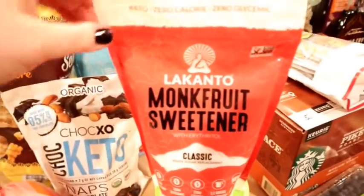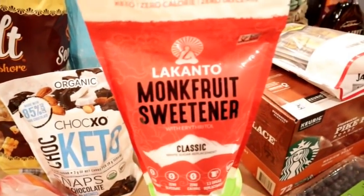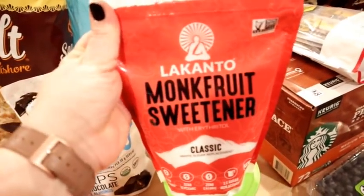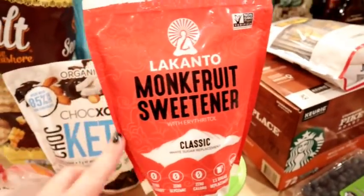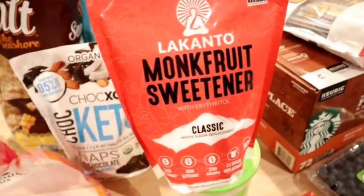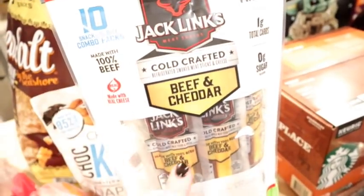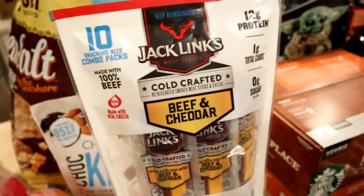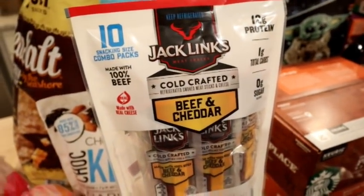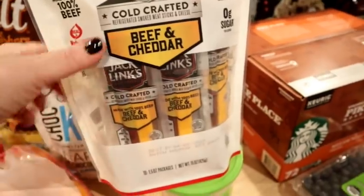I also got some Lakanto monk fruit sweetener. If you're looking for this type of sugar replacement, Costco is a great place to get it. This is around $5.99 to $6.99 for an almost two-pound bag — a lot cheaper than my regular grocery store. I always like to keep this on hand for low sugar baking. I also got this 10-pack of the beef and cheddar Jack Links sticks. They're around $7.99 per package and come with 10 little packages of beef and cheddar.